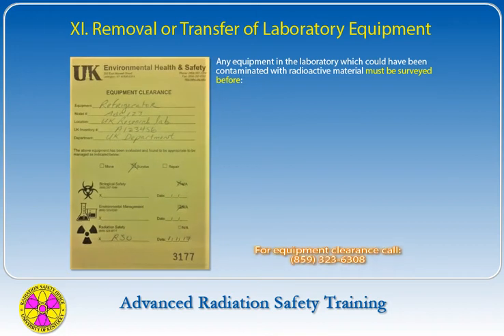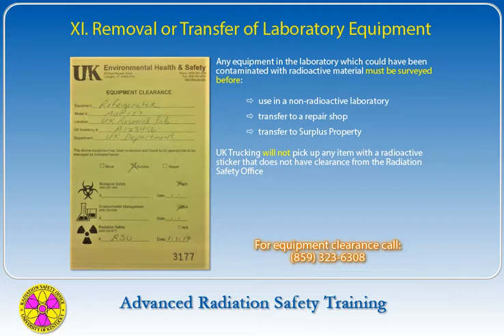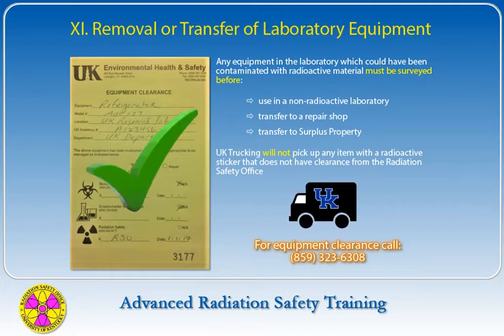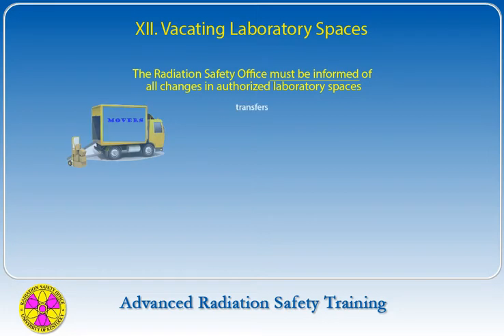Any equipment in the laboratory which could have been contaminated with radioactive material must be surveyed before use in a non-radioactive laboratory, transfer to a repair shop, or transfer to surplus property. UK Trucking will not pick up any item with a radioactive sticker that does not have clearance first from the Radiation Safety Office. The Radiation Safety Office must be informed of all changes in authorized laboratory spaces, including transfers, laboratory relocations, or departures from the university.